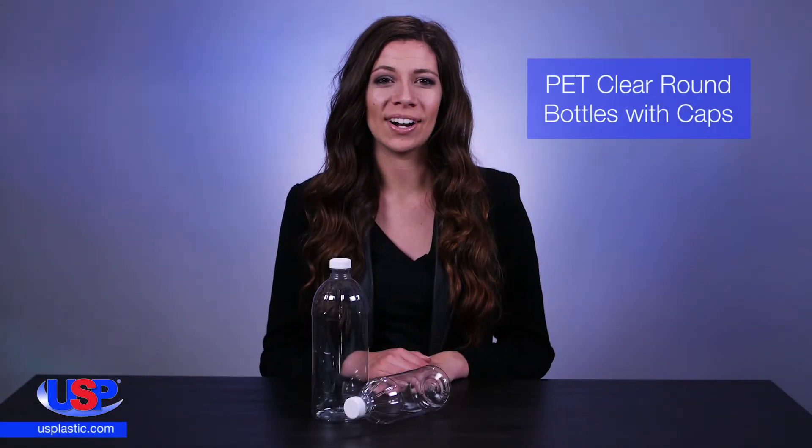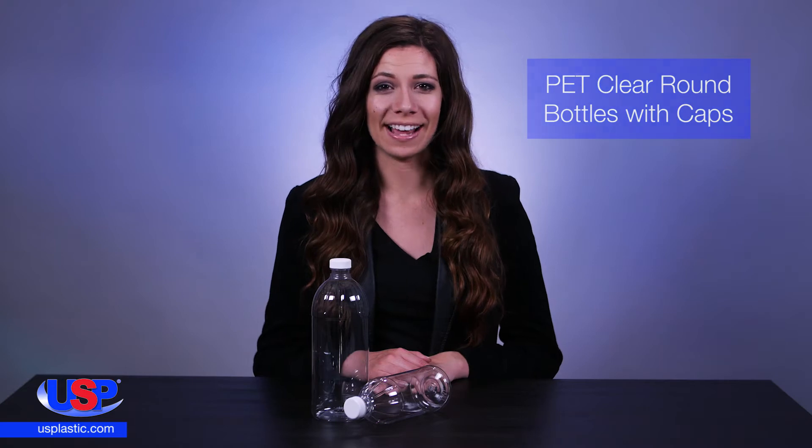At U.S. Plastic, we carry a large selection of PET bottles and jars in many different styles and sizes.